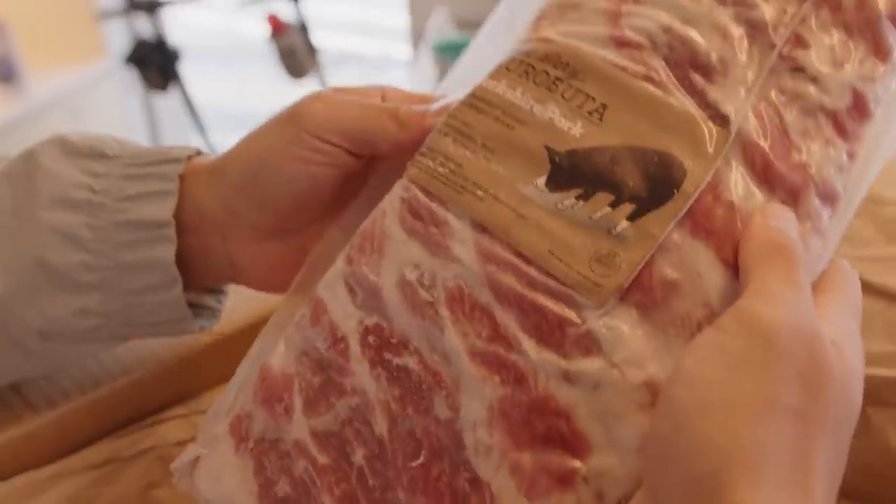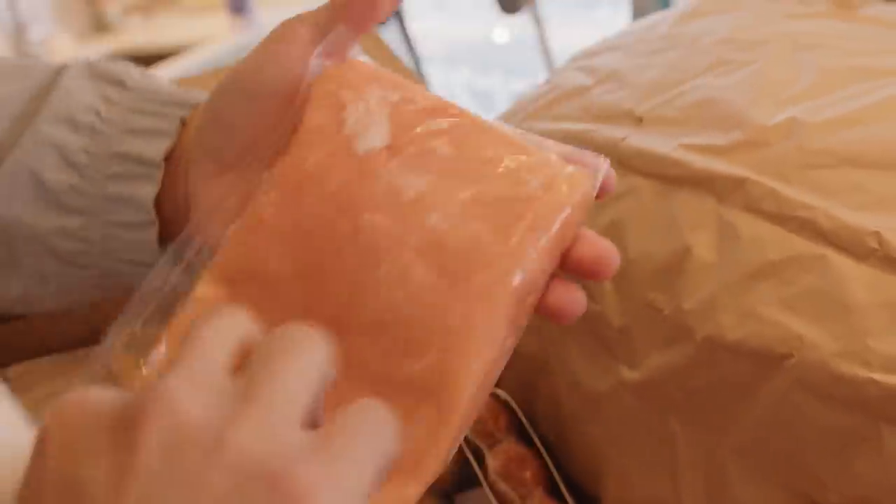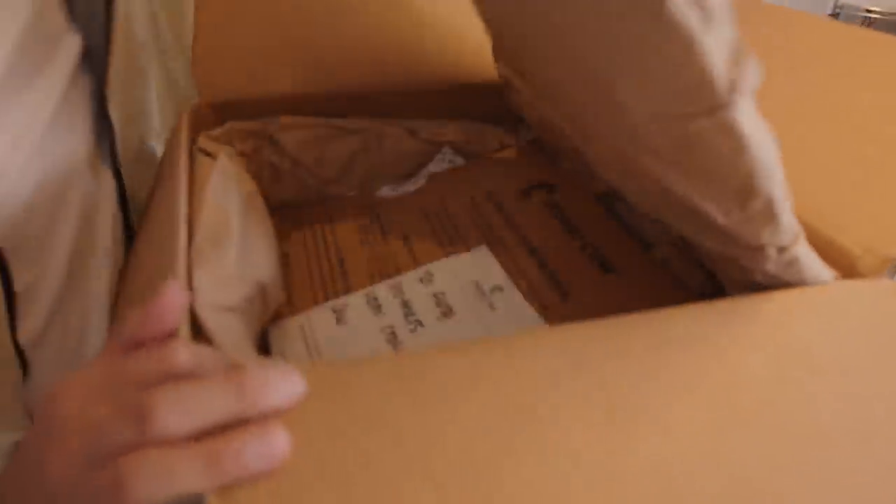I gotta give a quick shout-out to our sponsor, Crowd Cow. They are an online marketplace for high-quality meat such as beef, pork, and chicken. They come vacuum-packed and delivered straight to your door, and it's all ethically farmed.